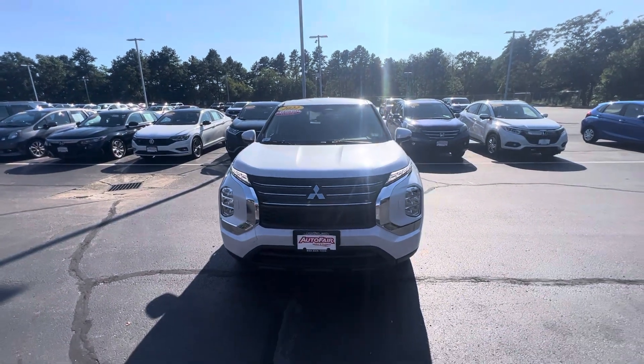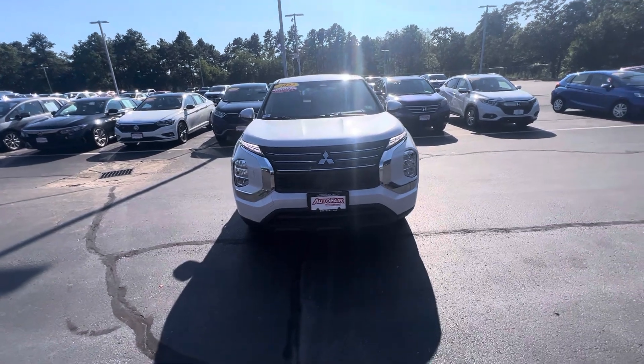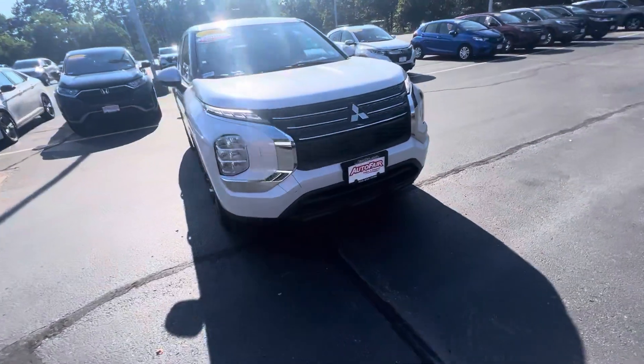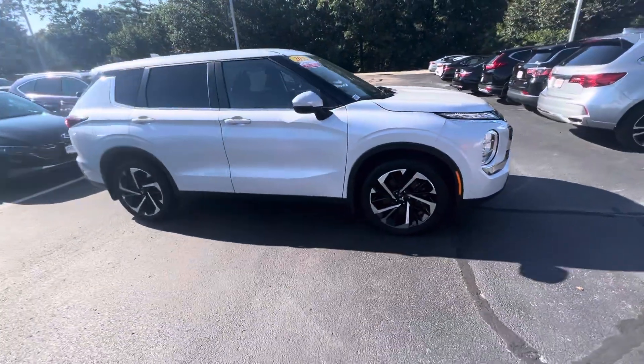Hey Jenna, how's it going? This is Nick Michailevich over at AutoFair Honda, showing you your 2022 Mitsubishi Outlander in white. There's the side right there.